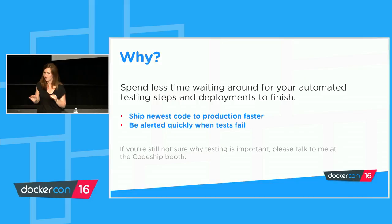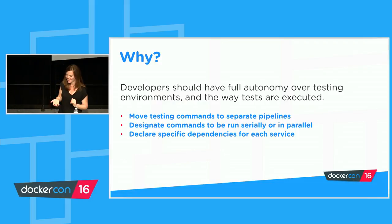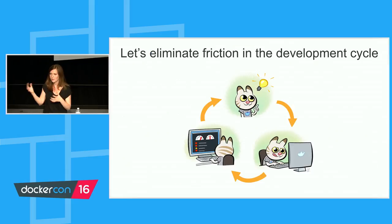If you still don't think automated testing or software testing in general is worth your time, this talk may not be for you — please come see me at the CodeShip booth and we can talk about parallel testing in general, not as an employee of a CI/CD company, but just as a software professional. We want really short feedback cycles. And on the other side, we want full autonomy over every single thing that's going to run during our automated testing steps — when the tasks are run, what services are run, how the dependencies are managed. And if we think about what Solomon said this morning about eliminating the friction in the development cycle, that's really what we're trying to do here.